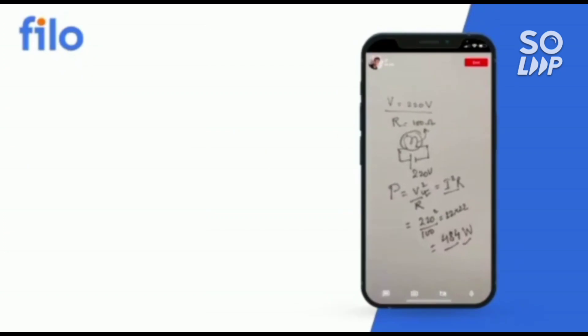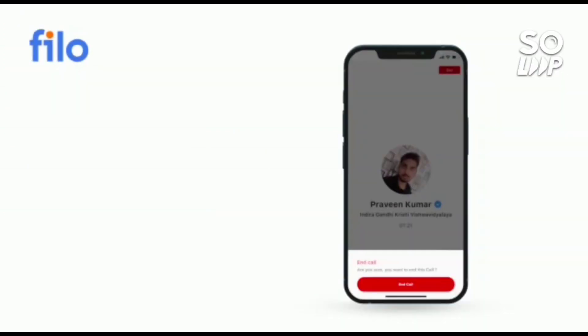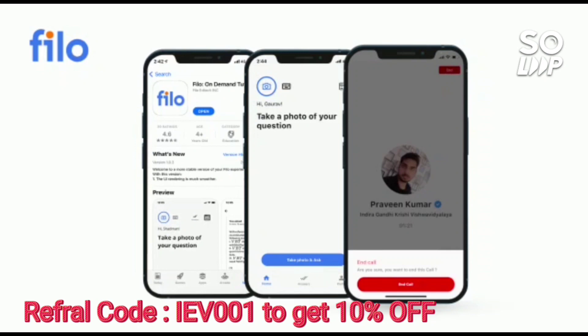Without wasting your time, download the Philo app — the link is available in the description box. Use the code IEB001 to get a 10 percent instant discount.